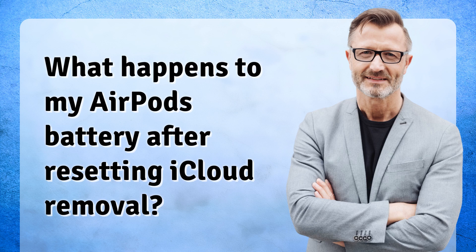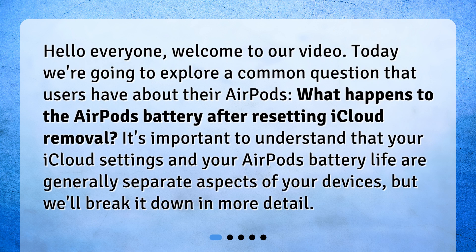Hello everyone, welcome to our video. Today we're going to explore a common question that users have about their AirPods: what happens to the AirPods battery after resetting iCloud removal? It's important to understand that your iCloud settings and your AirPods battery life are generally separate aspects of your devices, but we'll break it down in more detail.